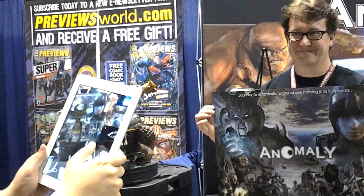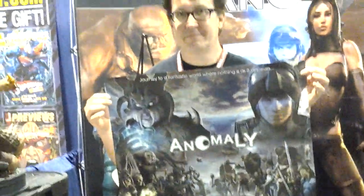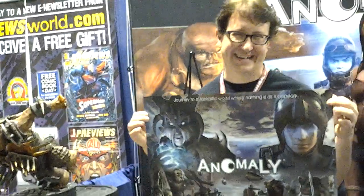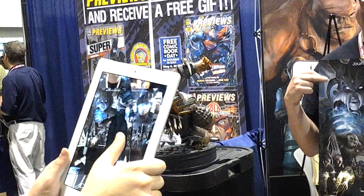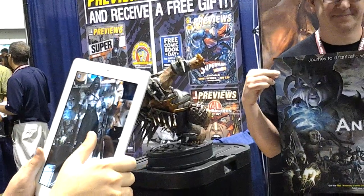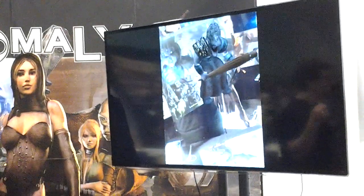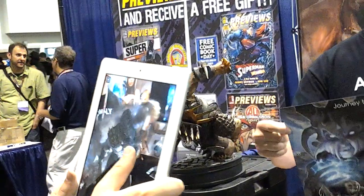That's some fascinating stuff. How did you put this together? Magic? I've seen Marvel Comics do this with one of their apps — you can look at a comic and see an animation through your tablet or phone — but you've got a full 3D animation.